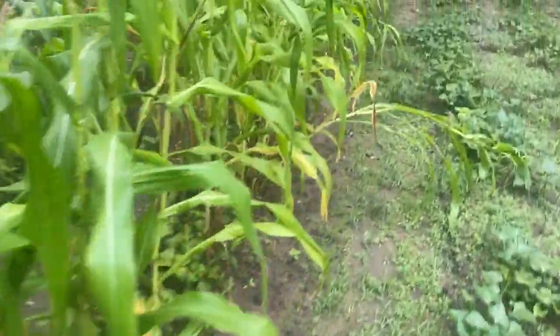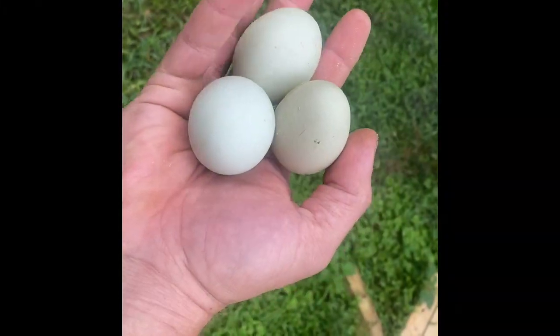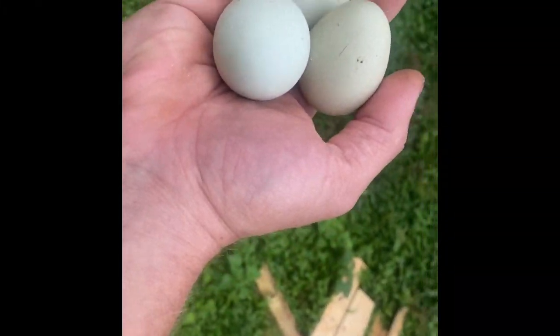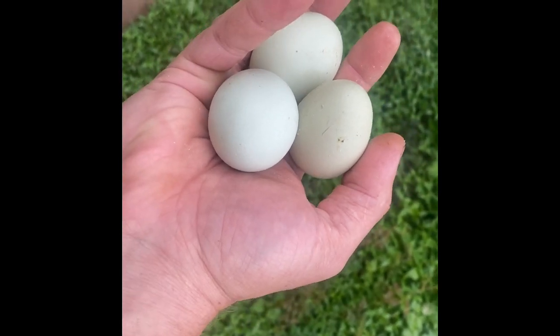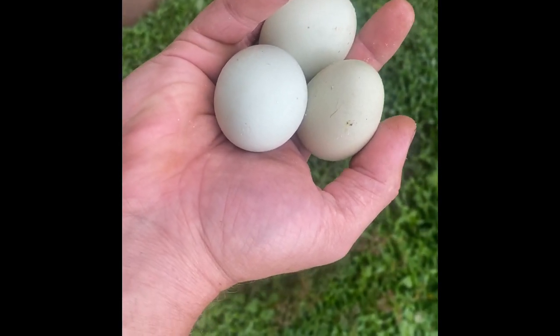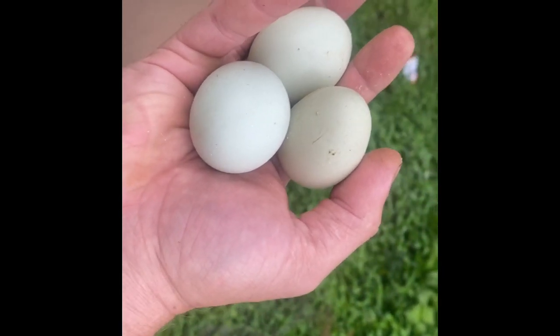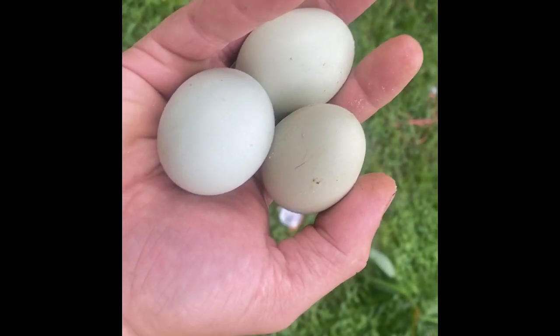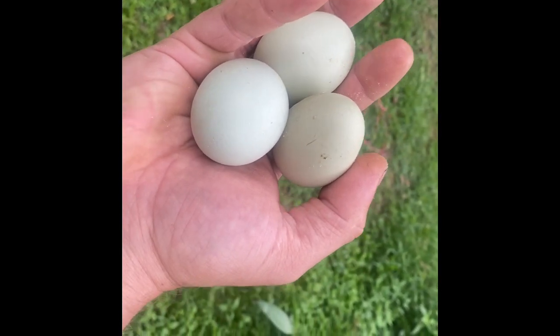We're getting eggs every day — anywhere from three to five eggs a day. That's really important for food security. Eggs are a complete protein; the only thing an egg does not have that your body needs is vitamin C.